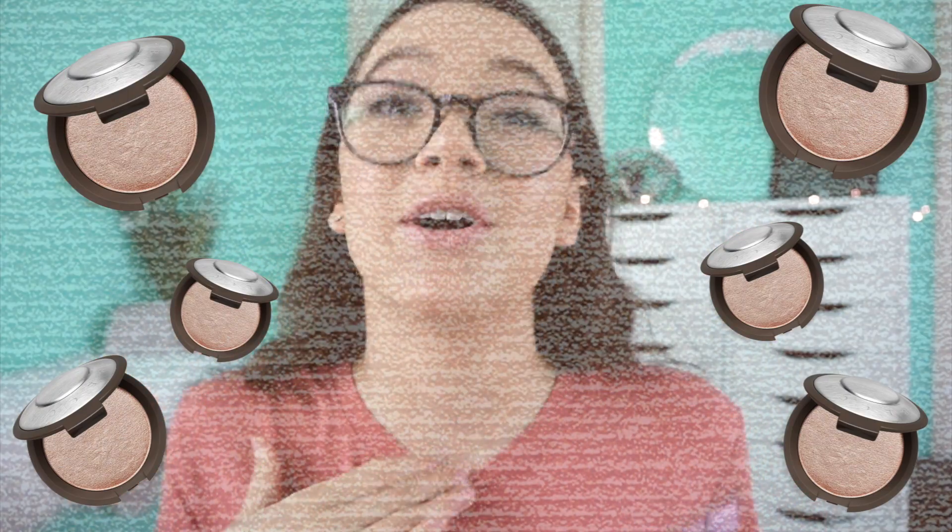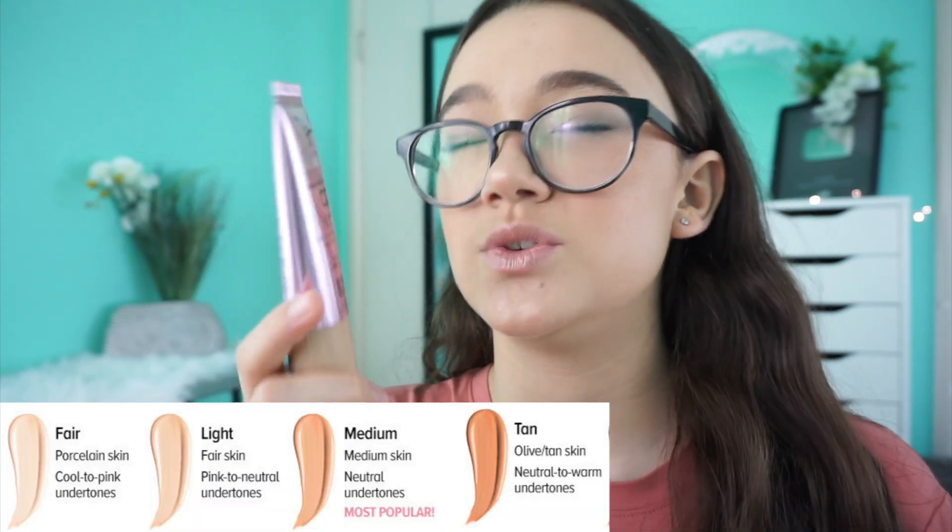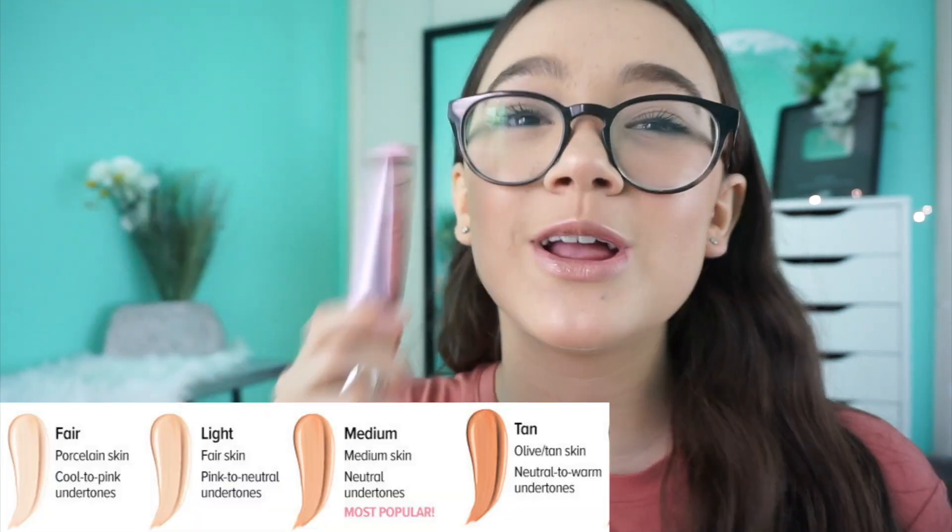You know how sometimes you put your foundation on and it feels wet, and you need to set it, but you don't really want to because you want that fresh natural look? This is amazing for that. It's not wet but it has a slight glow — it's glowy without being wet, very natural. You don't have to set it, which is awesome. I love this for days when I just want to put this on with some concealer and mascara and head out the door.